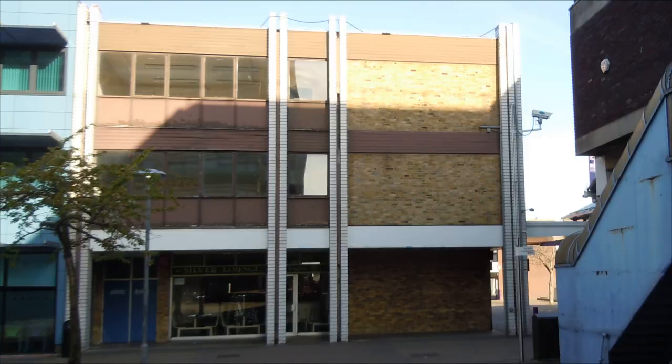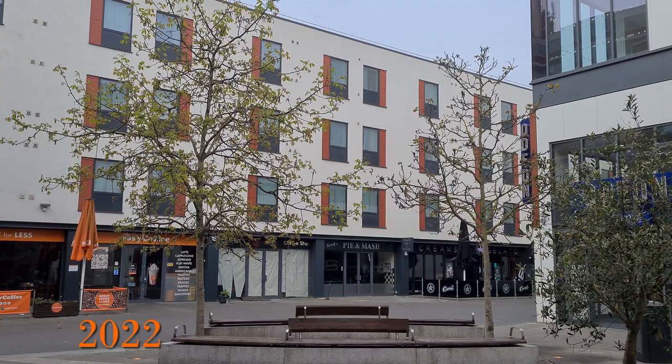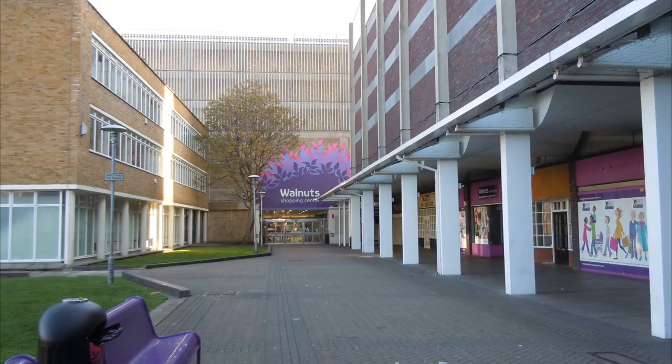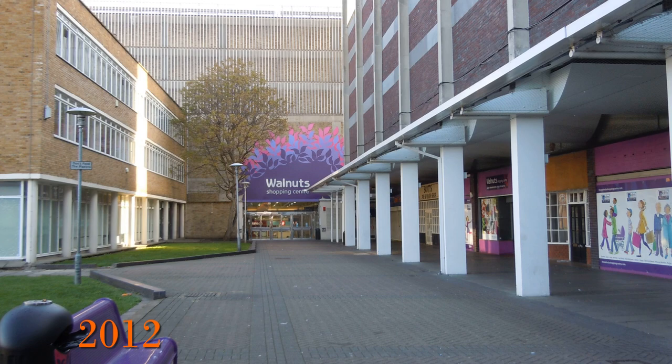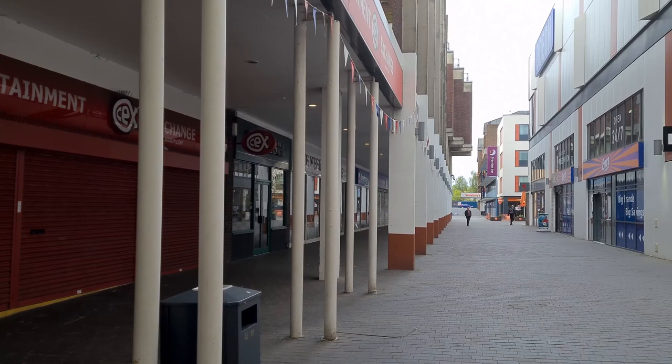Another interesting point was that a popular café, the Silver Lounge, which had a very 1970s look and feel, was here on the corner where the Easy Cafe is now, right up until the plot was developed after 2012. Looking towards the inside section of the Walnuts shopping centre, this is what it looked like before the Odeon development and this is after. Quite a radical change.